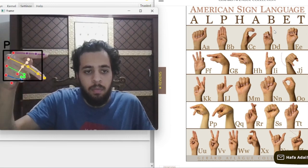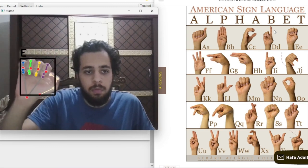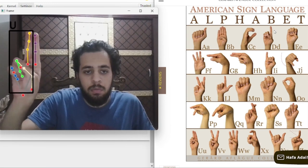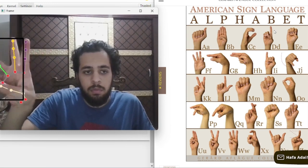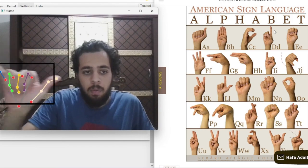Real-time hand gesture recognition is achieved through continuous hand landmark extraction, gesture classification, and label decoding, providing immediate visual feedback on the predicted gestures. The model was trained on static gestures; as a result, J and Z were excluded as they require movements.